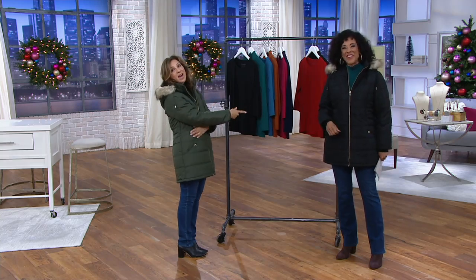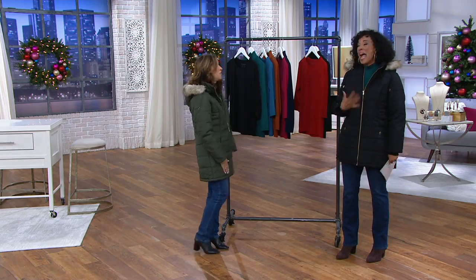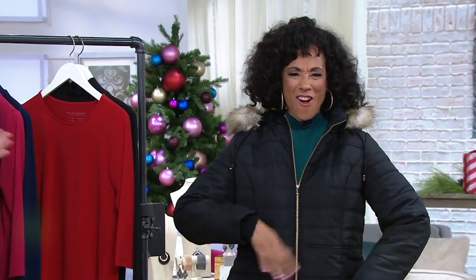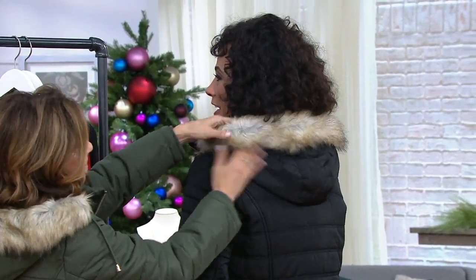You look amazing in the black. I've worn every color there is — come see Leah in the black. That's how I started, in the black. The black is very rich-looking. Black has been the most popular. This is the color most people are going for, with the gold detail and that faux fur. The faux fur is probably one of the nicest faux furs we've ever done — it looks like real fur.